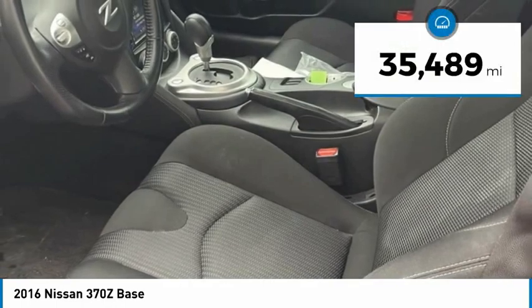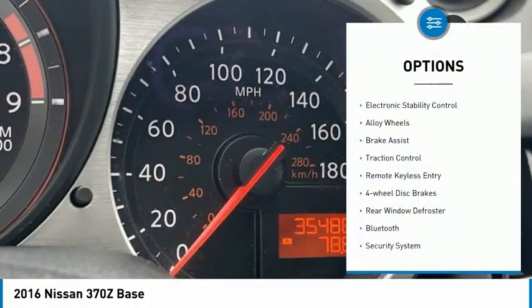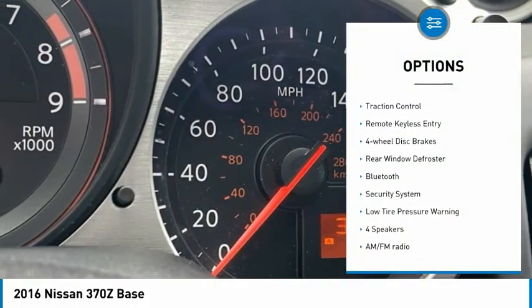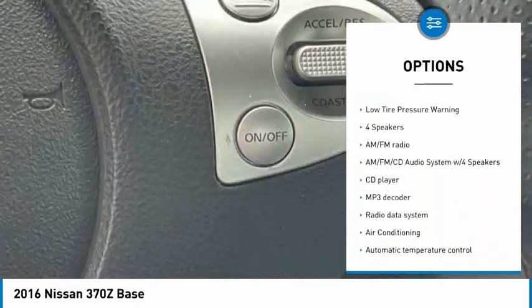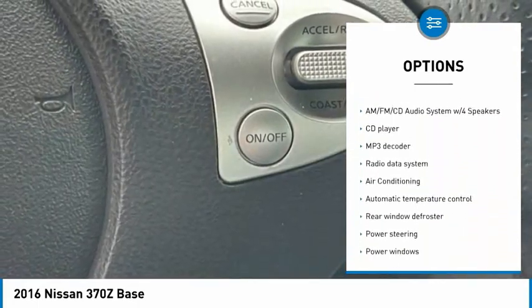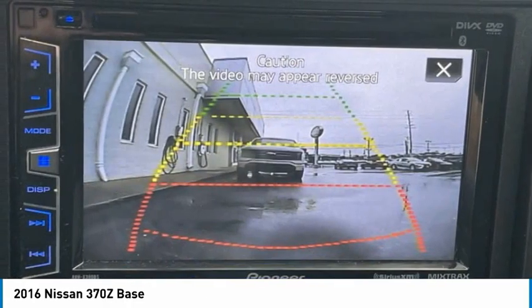This vehicle has less than 40,000 miles. Here are some of this vehicle's great options: electronic stability control, alloy wheels, brake assist, traction control, remote keyless entry, four-wheel disc brakes, rear window defroster, Bluetooth, security system, and low tire pressure warning.